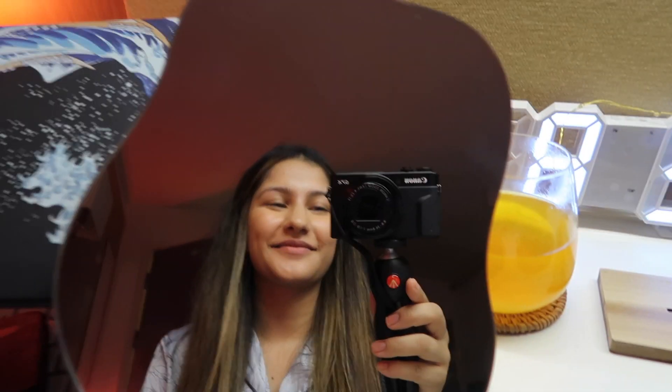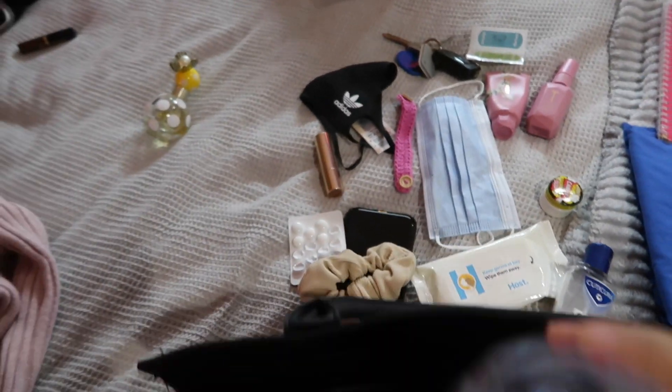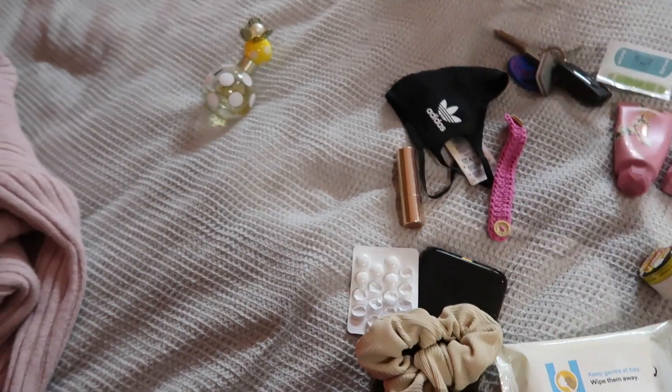I'm just getting ready right now. I had my vitamins, got into my clothes and stuff like that. This video was actually filmed quite a while ago on the first day, but I've just not had the time to edit it and get it out. But it's okay, it's up now.